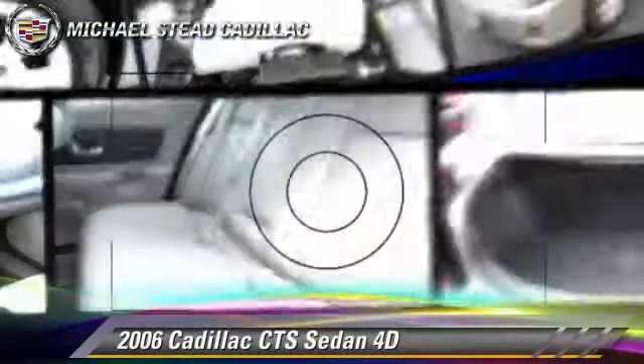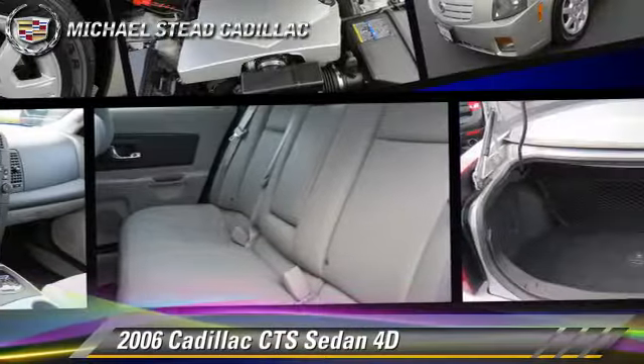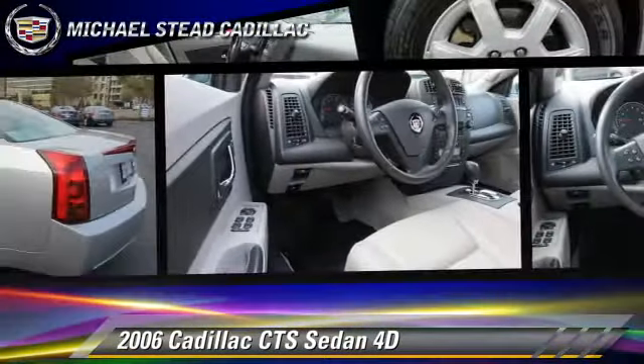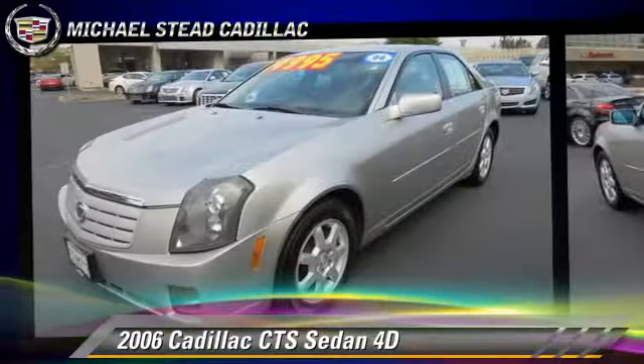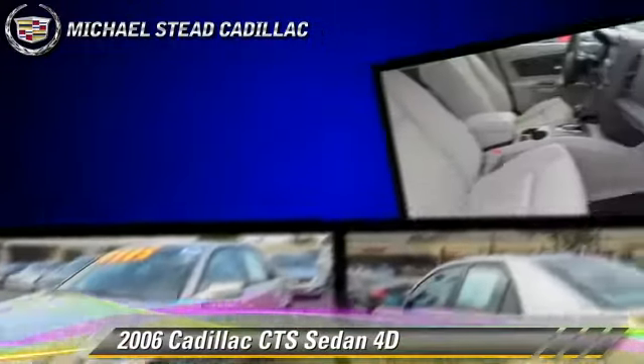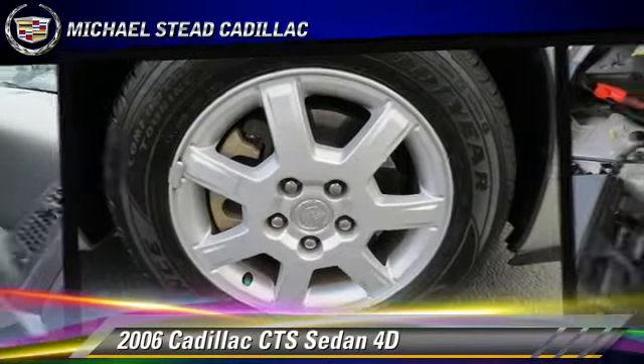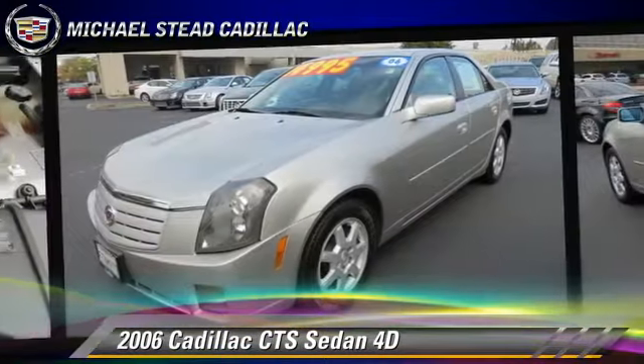The 2006 Cadillac CTS, powered by a 2.8-liter V6 engine, with an automatic transmission. This rear-wheel drive sedan, with fewer than 45,000 miles on the odometer, gets up to 27 miles per gallon.